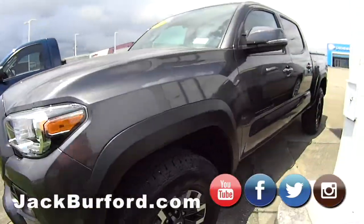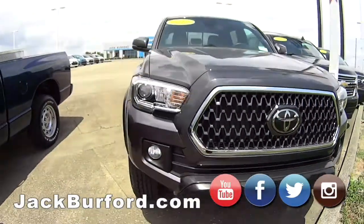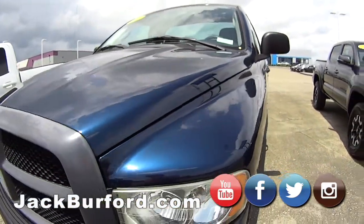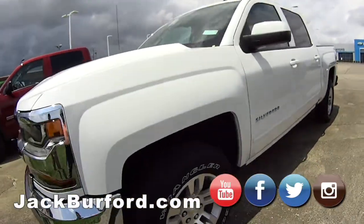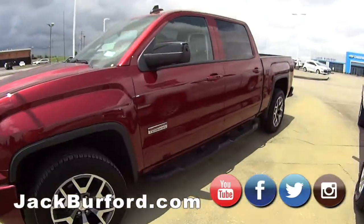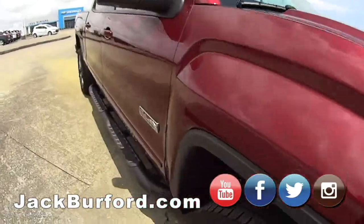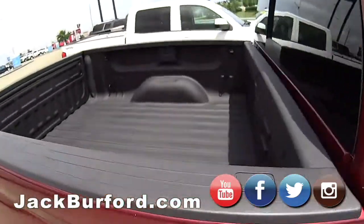Have a nice Tacoma — it's got hardly any miles, we just got that in. Just arrived, hardly any miles on it, 2019. Oh, look at this little Ram — it's a sweet Ram, only got about 55,000 miles. Six speed. And then a few trucks that don't have a lot of miles on them also. GMC Silverado — it's got the console, leather interior, clean truck. Nice running boards on it and a spray-in bed liner.